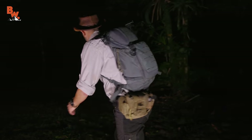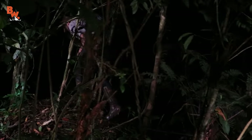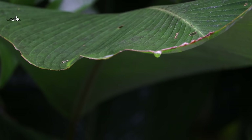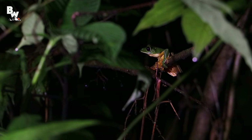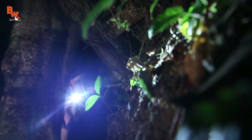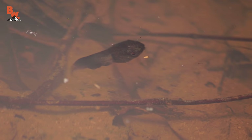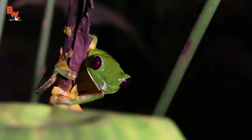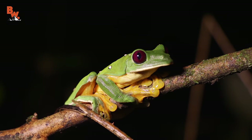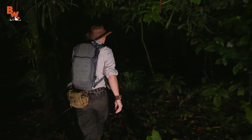Typically these frogs can only be found high up in the canopy; however, when large rainstorms push through they descend from the treetops to begin breeding. Because of this we were able to witness all stages of this creature's life cycle — from eggs to tadpoles and of course plenty of adults. Get ready to meet the gliding tree frog!